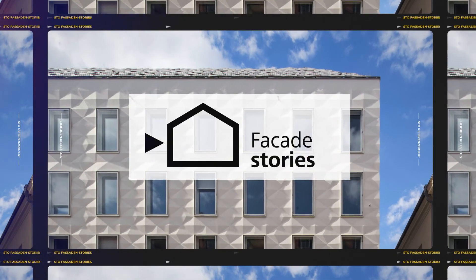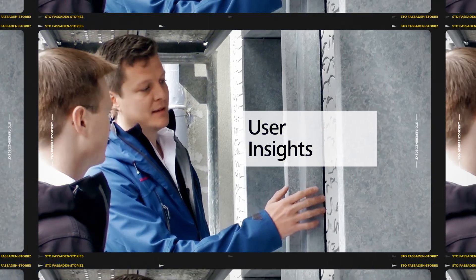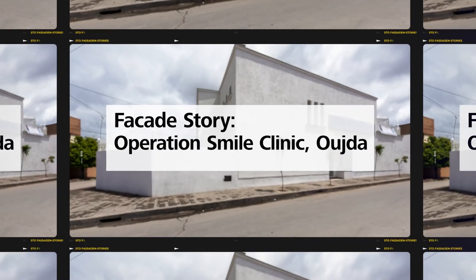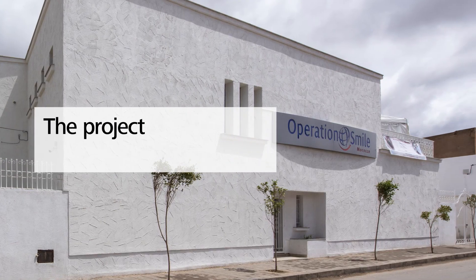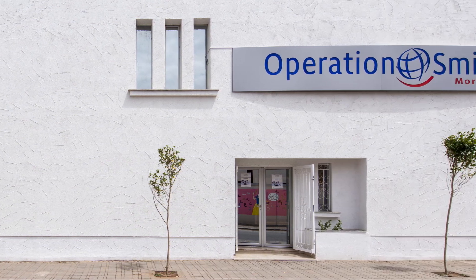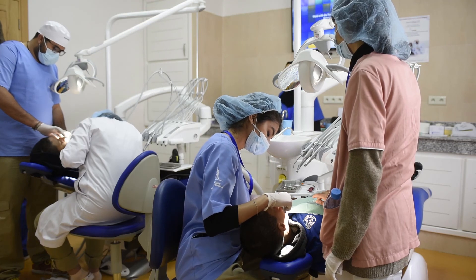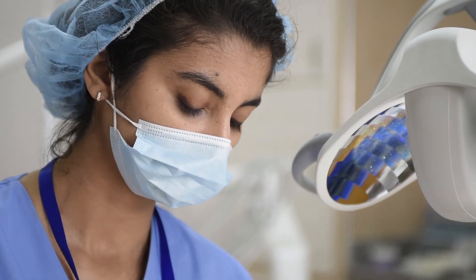It was really gratifying to be part of that team. The project is a collaboration between Operation Smile Morocco, Article 25 and Stowe. Operation Smile is a global charity of doctors, nurses and dentists that focus on repairing cleft palate and cleft lip, which is quite a common birth defect. The impact Operation Smile has by performing the operation and the before and after care is really huge for these children.